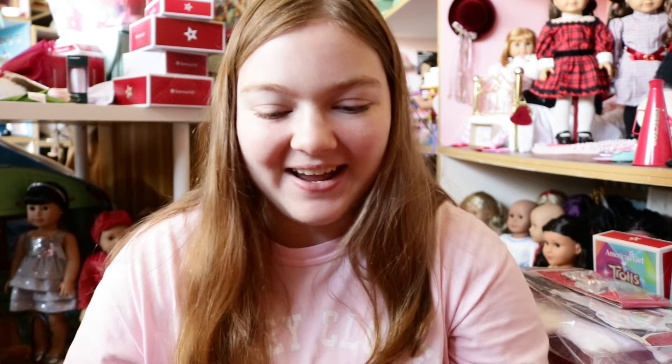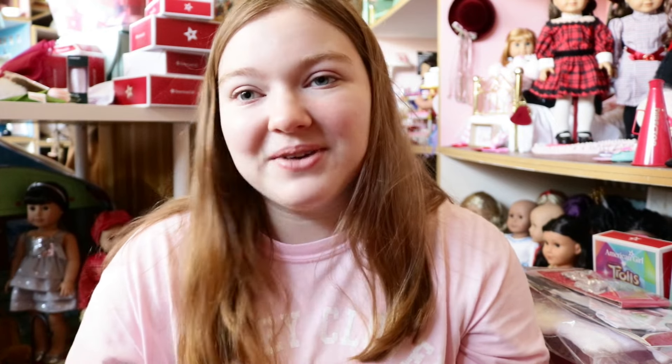American Girl Dallas Grand Opening was amazing. It was my first time getting to go to a grand opening of the American Girl store. It's been such a dream of mine to go. I just can't believe one of my dreams came true. It was so exciting and I'm really excited to show you guys what I got at the Grand Opening. Without further ado, let's get started.